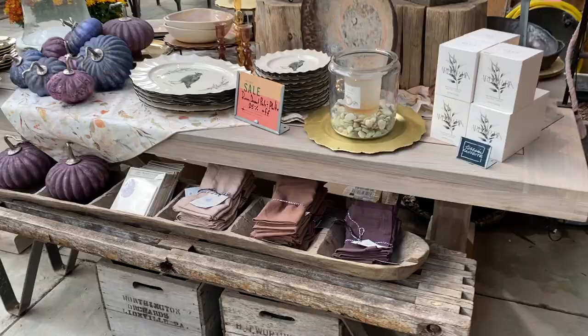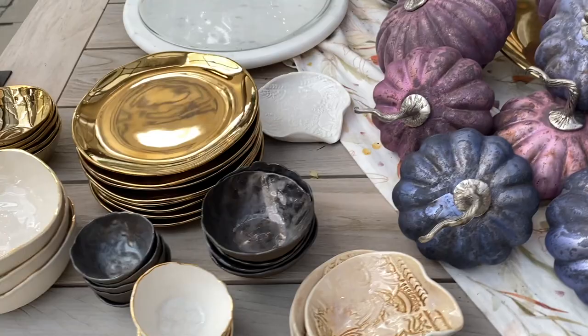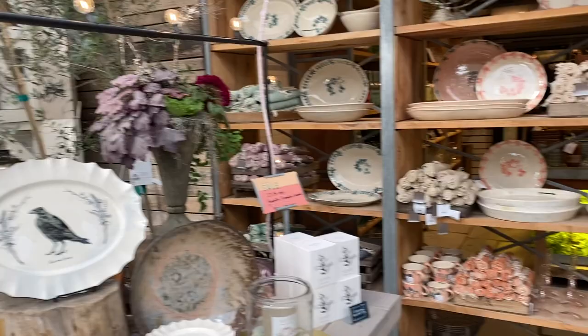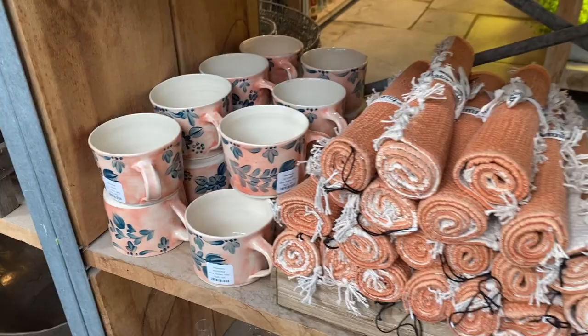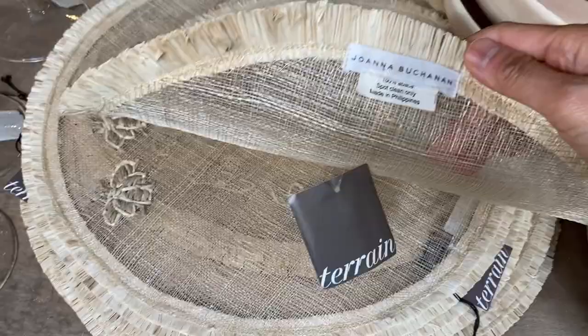Do you guys use seasonal dishes or special dishes for Thanksgiving? When I got married I registered for a bunch of really nice dishes that I don't use unless I have a formal meal. Since I was living in Asia for many years I put a lot of those things in storage, so I'm excited to have a nice Thanksgiving this year and use all my dishes. Over here they had some special Thanksgiving place settings, placemats, candle holders — and this beautiful piece made in the Philippines, a cover or placemat with bees embroidered into it.